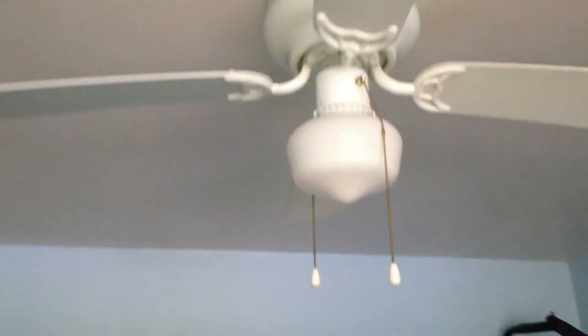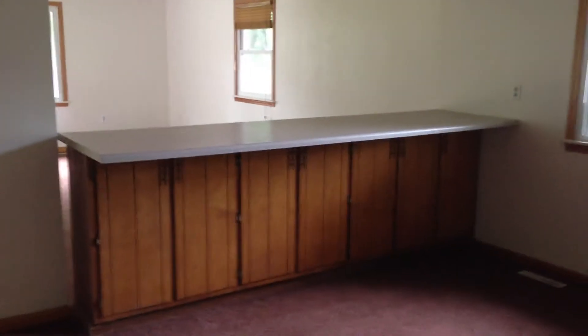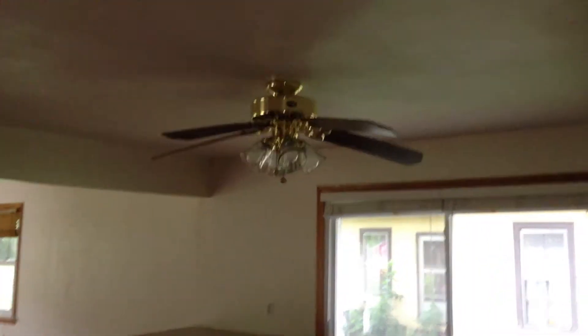Bedroom number one is right off to the right. Nice big window — brand new windows. Closet doors look good, though it's kind of a smaller size closet in here. The ceiling fan light probably needs to be replaced, and the carpet needs to be replaced.